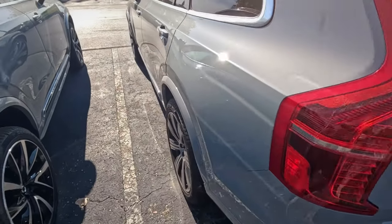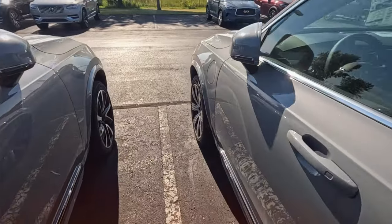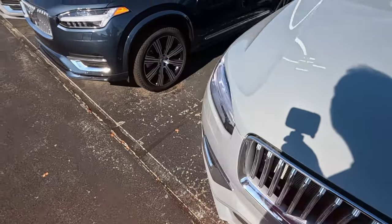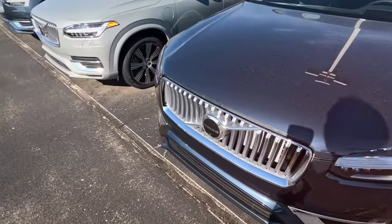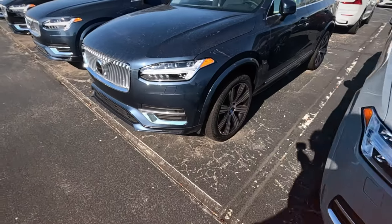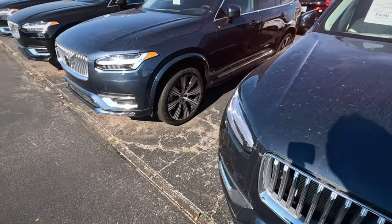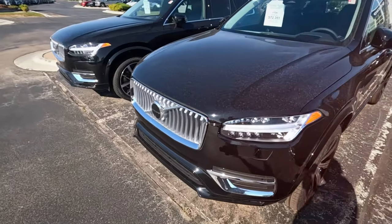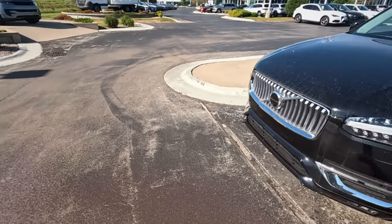Let's look at the XC90s — a little more your traditional full-size Volvo SUV. You can definitely see the price difference. When you go up to the larger XC90, you hit more like $70,000 to $80,000 rather than $50,000 to $60,000.